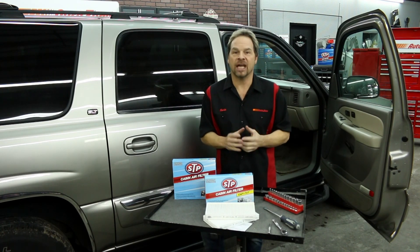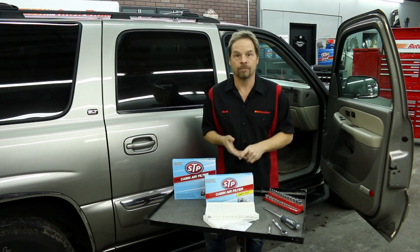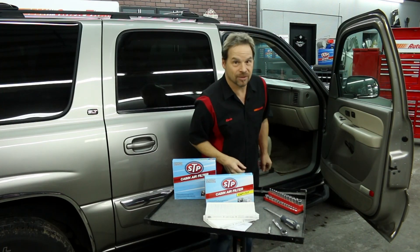Keep in mind that AutoZone has cabin air filters for almost every year, make, and model of vehicle. So let me show you how easy this job is.